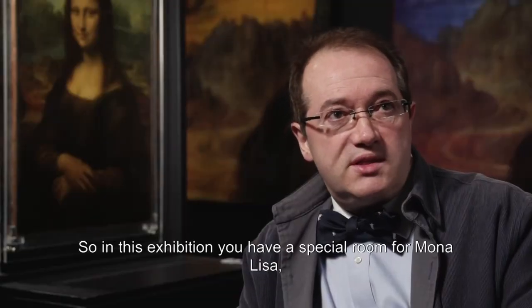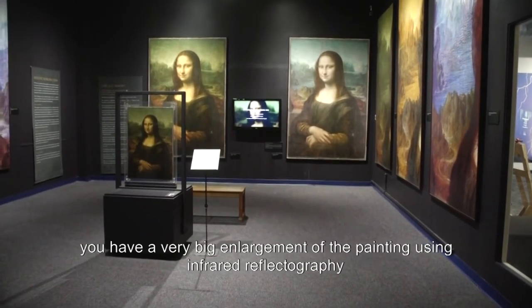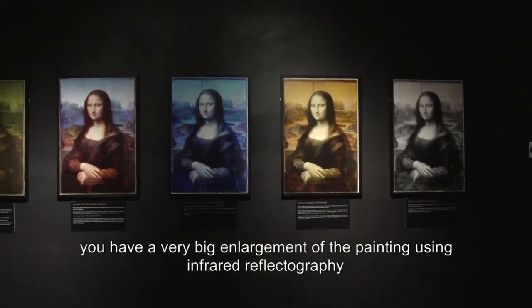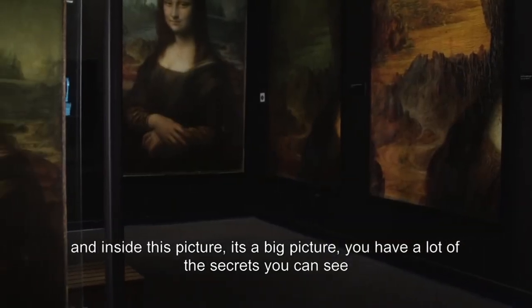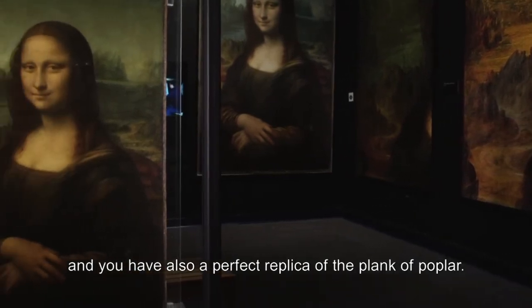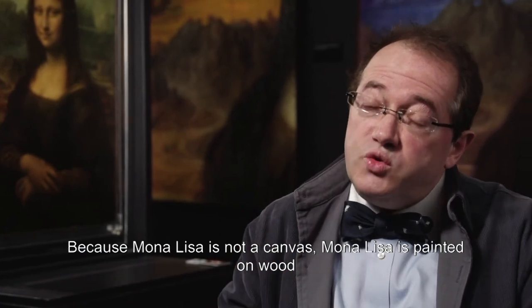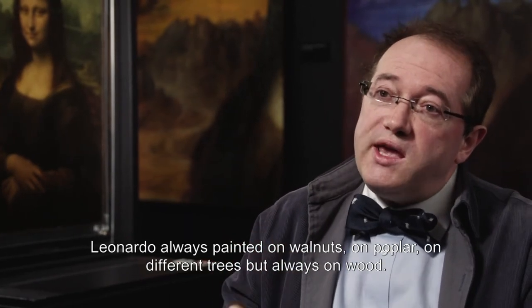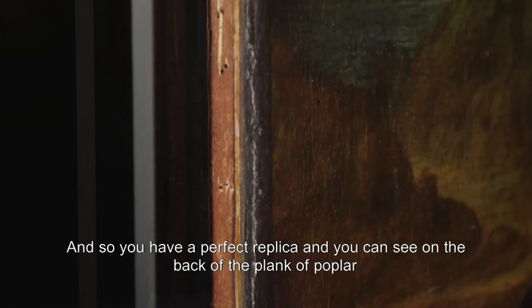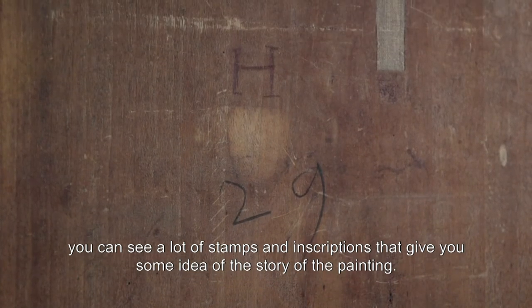In this exhibition, there is a special room for Mona Lisa. To really understand the painting and see some of its secrets, you have a very large enlargement of the painting using infrared reflectography. Inside this image you can see many hidden secrets. You also have a perfect replica of the plank of Poplar, because Mona Lisa is not painted on canvas — it is painted on wood. Leonardo never painted on canvas; he always painted on walnut, poplar, and different types of wood. On the back of the plank you can see stamps and inscriptions that give you some idea of the history of the painting.